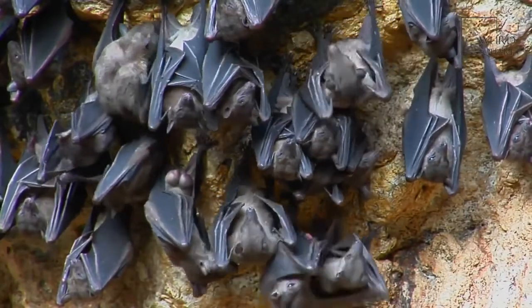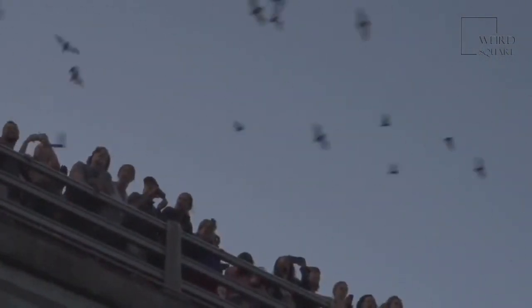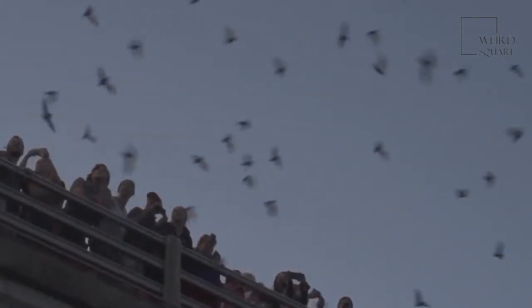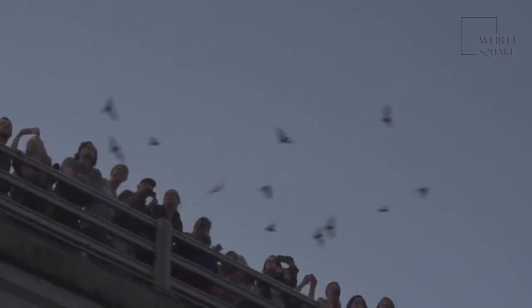Their dark fur can help them to hide among the trees in their habitat. Bats have been known to fly together in large groups. This is another way they protect themselves from predators. If a hawk or an owl is in the area, the predator can only grab one bat from the group.